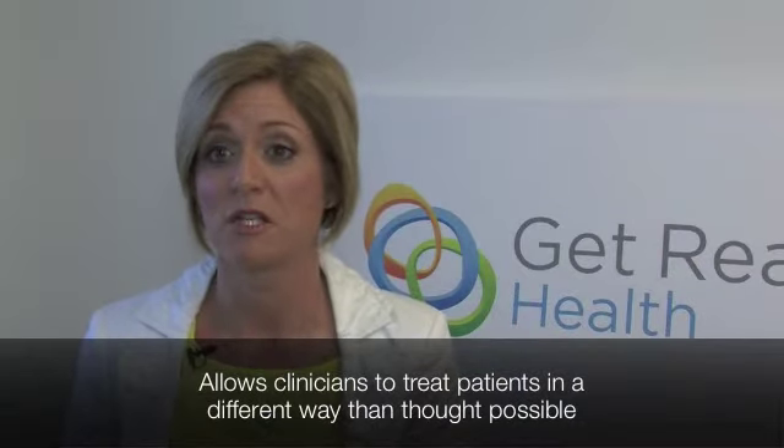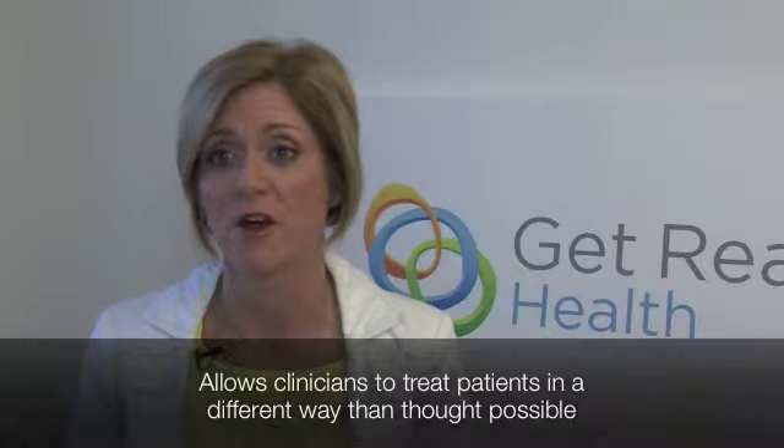Patient-generated data is a wealth of information that allows clinicians to take what they've always known and harness it with a structured, appropriately sourced data stream to allow them to really treat the patient in a different way than they thought possible.